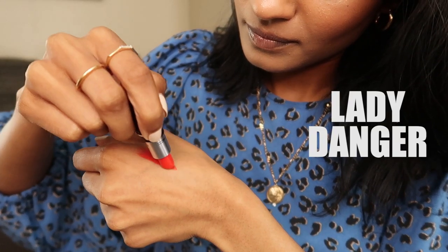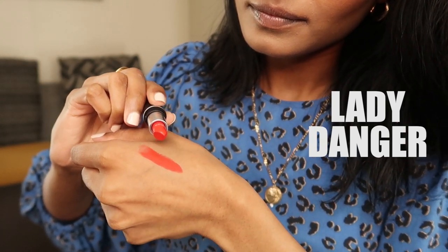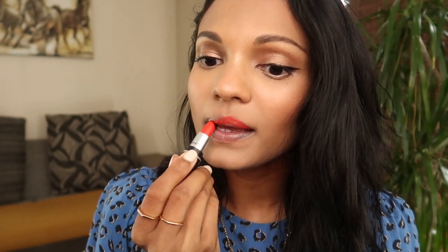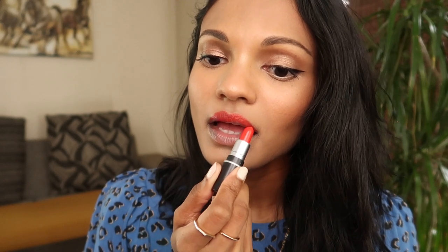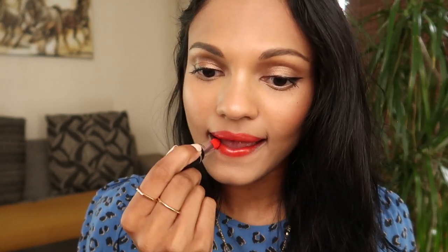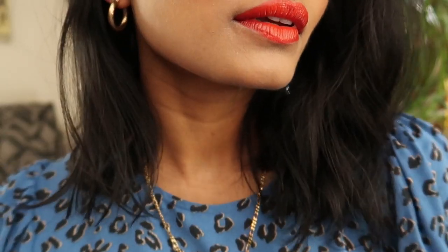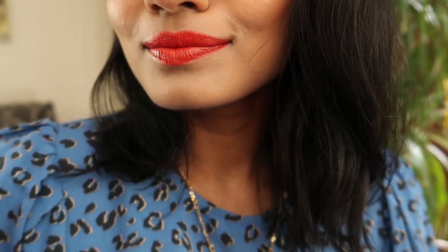Lady Danger is a matte lipstick that surprised me because I don't often wear bold colors. It has a hint of a satin feel to it, and the color is so beautiful — it's a coral orange-red that just makes me feel happy every time I wear it. And of course with summer coming, I know I'll be reaching for this a lot.